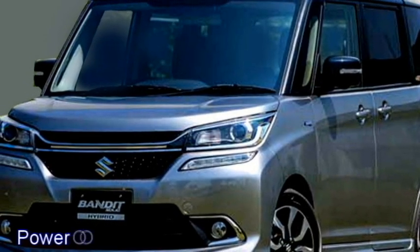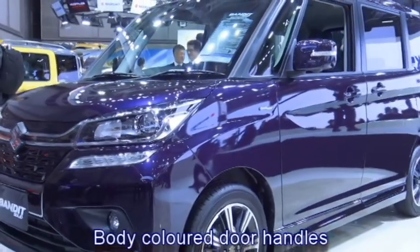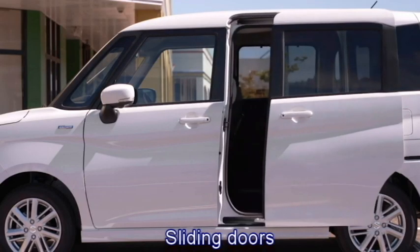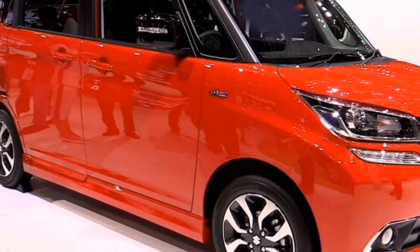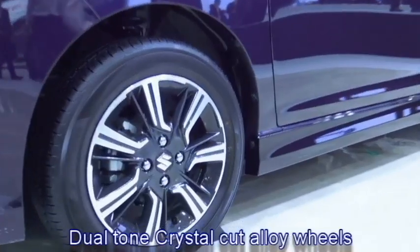On the side profile, it gets power ORVMs with integrated turn indicators, body-colored door handles, sliding doors, tinted glass, large wheel arches with black cladding, and a new set of dual-tone crystal-cut alloy wheels.